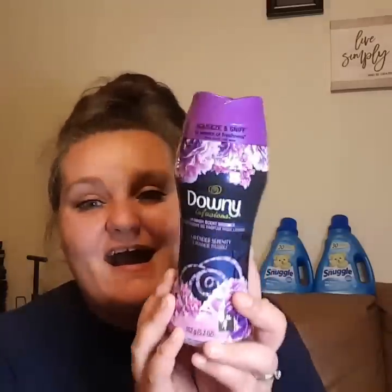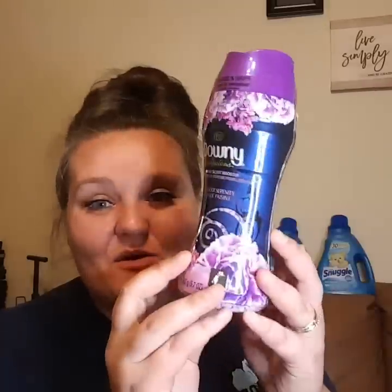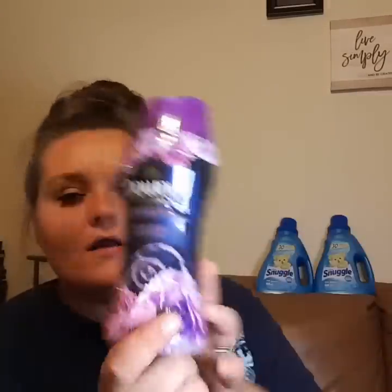If you've been watching my videos, y'all already know I am obsessed with these beads right now. I'm not a lavender kind of girl, but this just smells so good. Let me know down in the comments below if you are really feeling these lavender Downy beads — they are amazing. If you have not smelled them, next time you're anywhere, go down the laundry aisle and smell these bad boys. They're $4.50. I had a $2 off digital coupon, which made them $2.50.